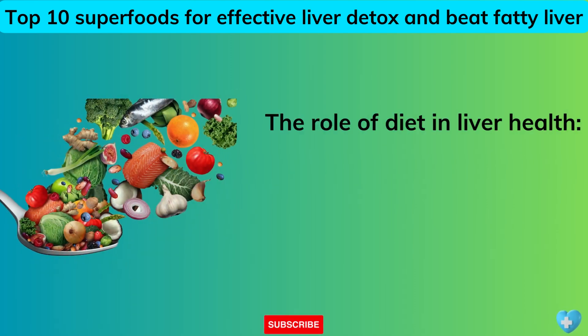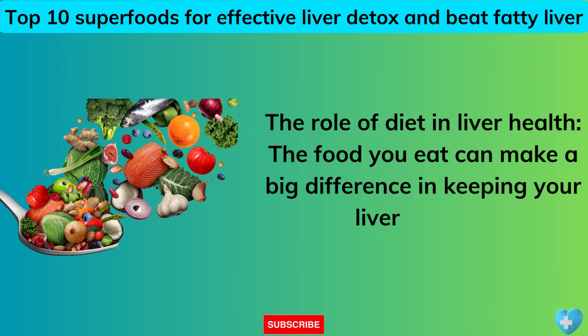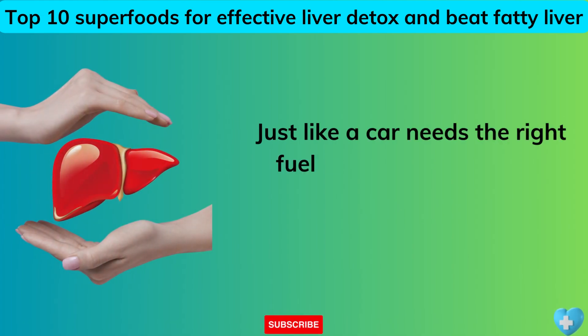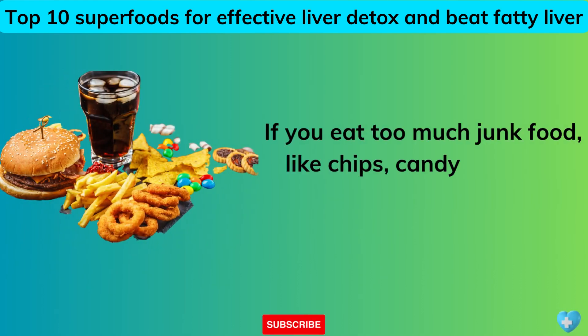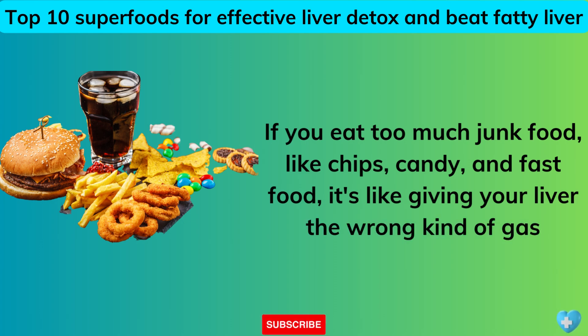The Role of Diet in Liver Health. The food you eat can make a big difference in keeping your liver healthy. Just like a car needs the right fuel to run well, your liver needs good food to work properly. If you eat too much junk food like chips, candy, and fast food, it's like giving your liver the wrong kind of gas.